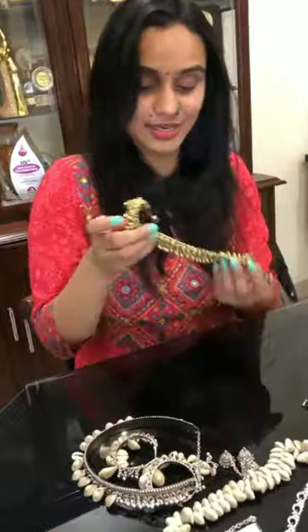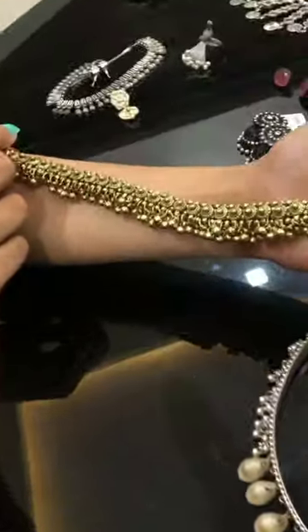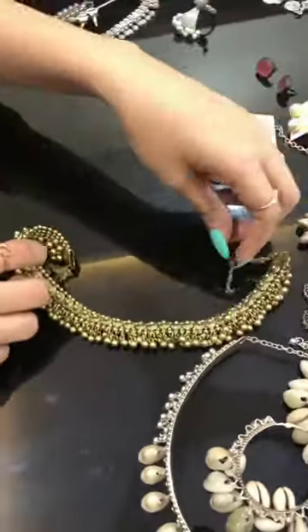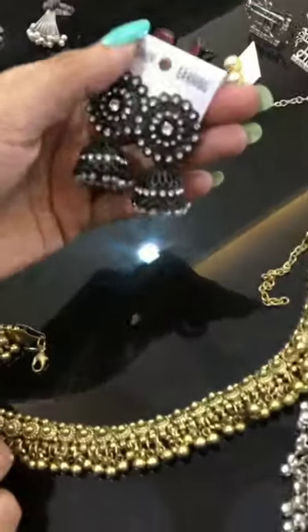I will start with a favorite collection — it is a new piece. I will start with a traditional partisari, and this is the one I have to use. This is Jimika, this is always my favorite.